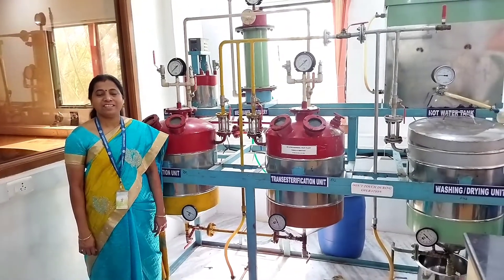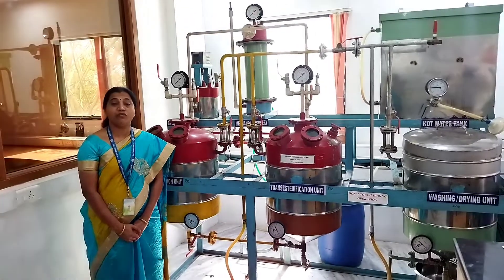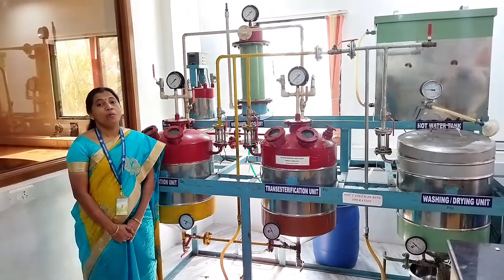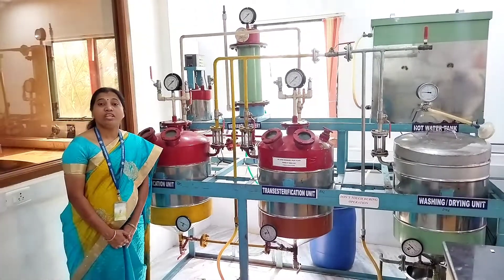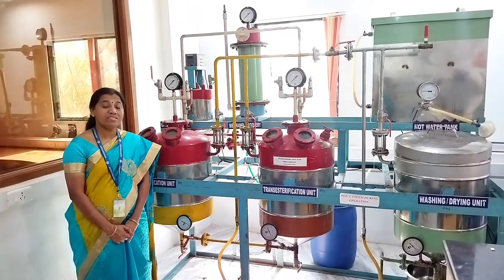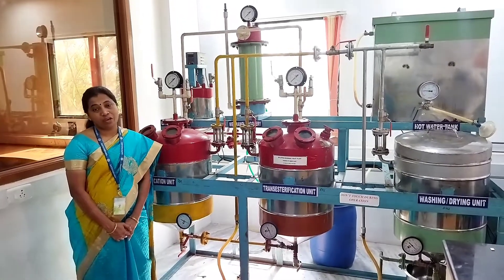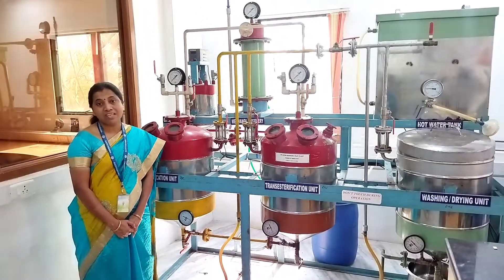Sathyabama Institute of Science and Technology has a huge mess which caters to the food requirements of more than 10,000 people on average. A huge quantum of waste cooking oil is generated, so we have an enormous in-house source of waste cooking oil, and we divert a percentage of it for the production of biodiesel.